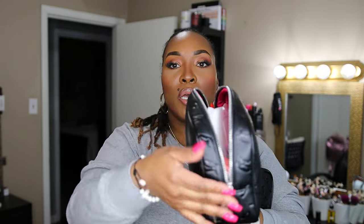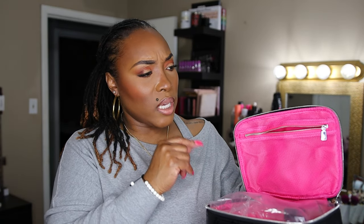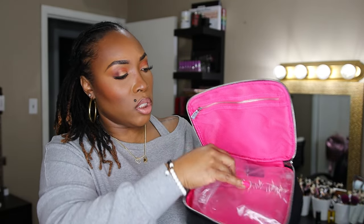Next I have the toiletry bag. This one has a top handle, monogram black vegan leather with the G's on it, and it has the double zipper as well. It has a top mesh zipper pouch and then the open space inside is super roomy. It also has the 'Buy Mia Ray' tab. This is great for travel — not necessarily just toiletries, but makeup as well.